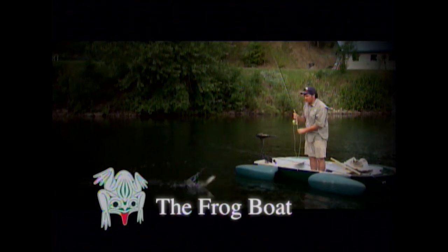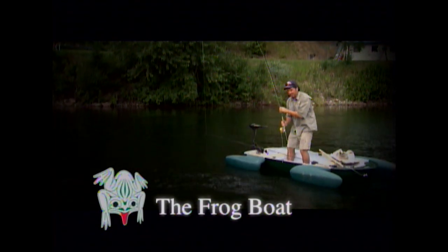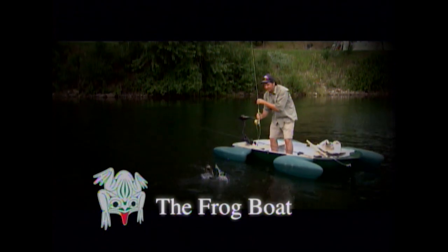Closed captioning for Sport Fishing on the Fly is brought to you by The Frog Boat — inspired by nature, ingenious by design. Hefley Lake is a well-stocked mid-sized lake located about 35 minutes northeast of Kamloops, British Columbia in the Central Interior. I'm fishing with good friend Brian Chen of the Freshwater Fisheries Society of British Columbia, and that's today on Hefley Lake as we take you sport fishing on the fly.